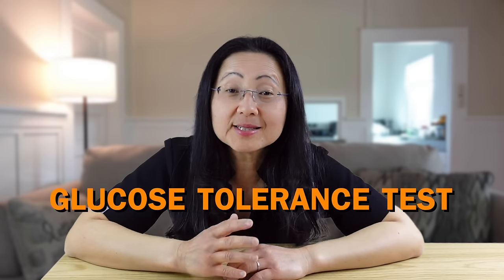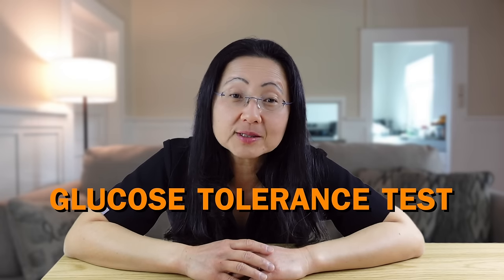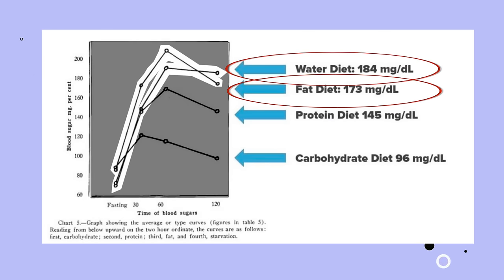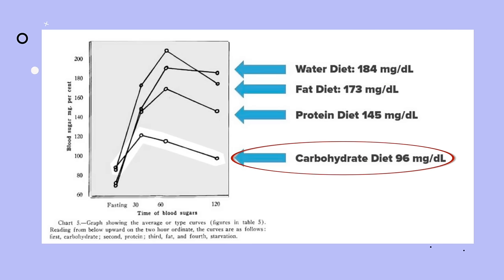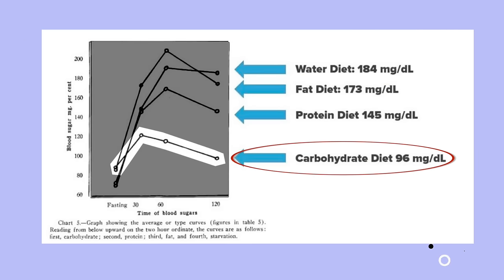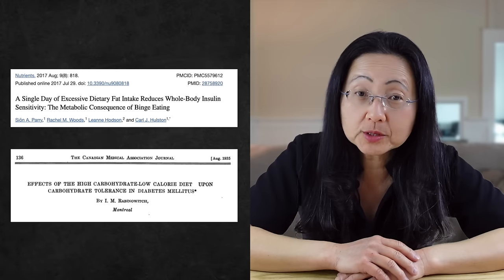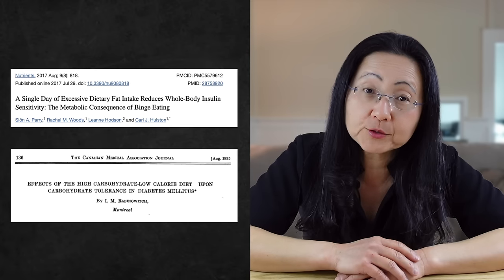All four groups were given a sugar challenge after two days — a glucose tolerance test — which is important to really tell if you have insulin resistance, because if you don't eat any carbohydrates, you never test your carbohydrate metabolism. The people who fasted and the people who ate primarily fat had the highest glucose levels. Surprisingly, the people who ate the high-carbohydrate diet had the best blood sugars. And we have multiple studies that support the improvement of insulin and glucose intolerance when you eat a high-carbohydrate diet.